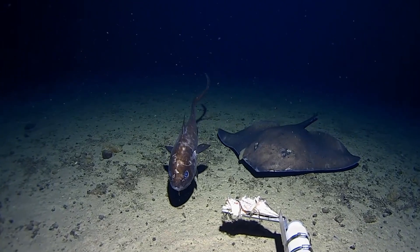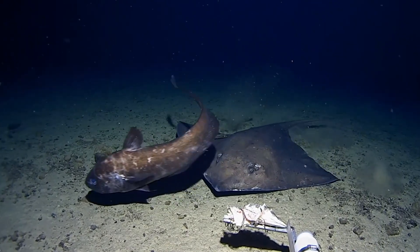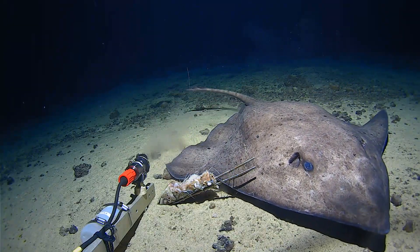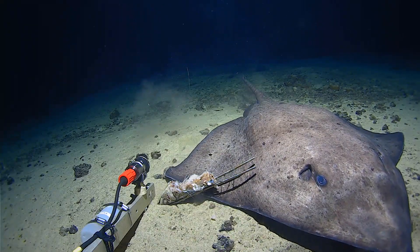The width of the ray is probably close to about 80–90 centimeters, and lengthwise probably over a meter — they're really big things. This is relatively deep for rays; you don't normally see them beyond about 3,000 meters. So seeing them in the mid-2,000s is pretty good going. Really cool find.